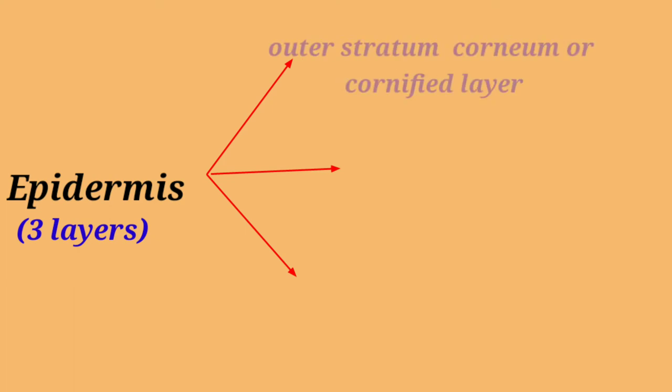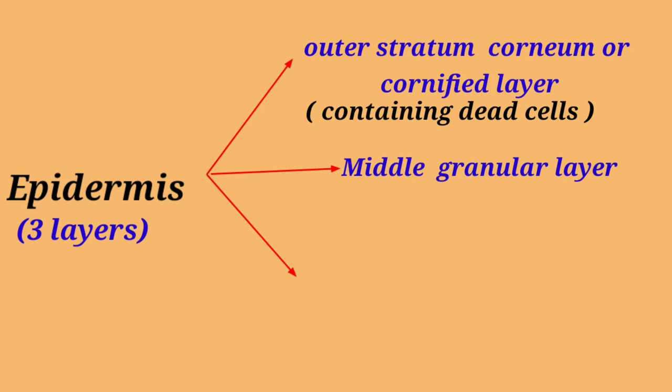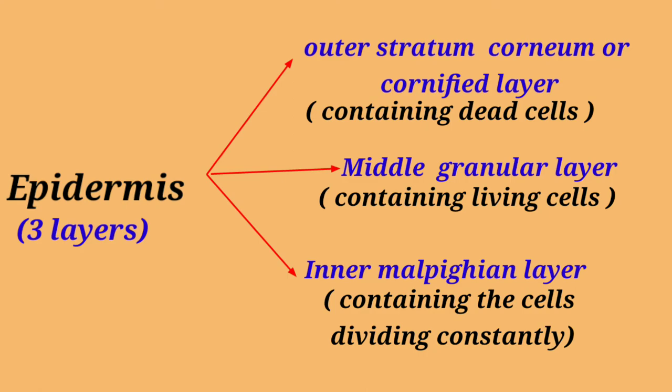The epidermis contains three layers: the outer stratum corneum or cornified layer, which contains dead cells; the middle granular layer, containing living cells; and the inner Malpighian layer, containing cells that are constantly dividing.